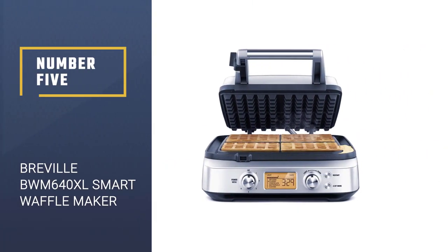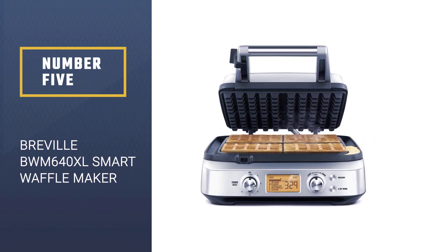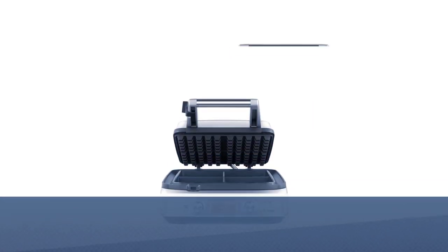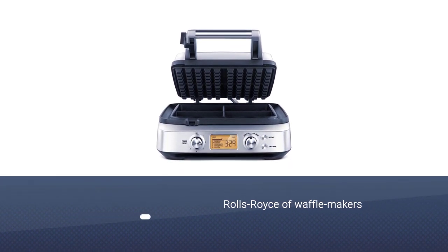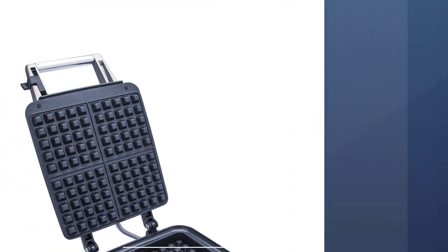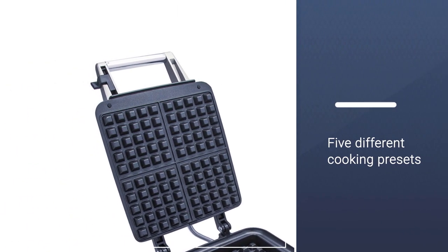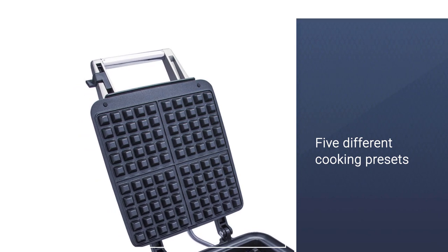Number 5. Breville BWM640XL Smart 4-Slice Waffle Maker. This is the Rolls-Royce of waffle makers, outfitted with 5 different cooking presets — Belgian, Classic, Chocolate, Buttermilk, or Custom — as well as 12 different heat settings. It also has Breville's Waffle IQ technology,